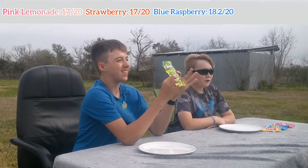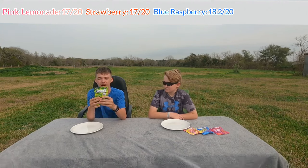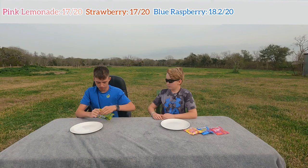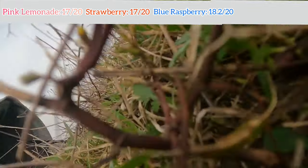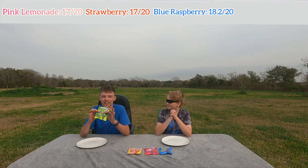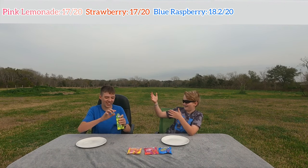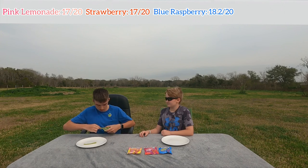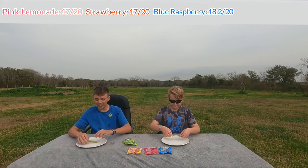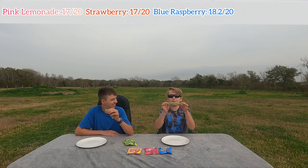Last flavor — the one I've been most excited for. Green Apple. Most people when they think sour, they think sour green apple. I love how Ryan Trahan made it — it's just magical. Genuine. Green Apple, sour, last flavor. Three, two, one.